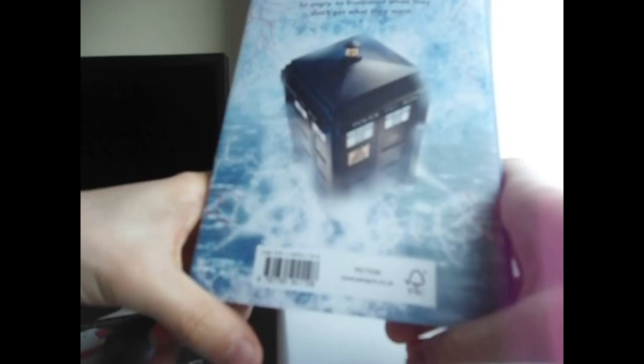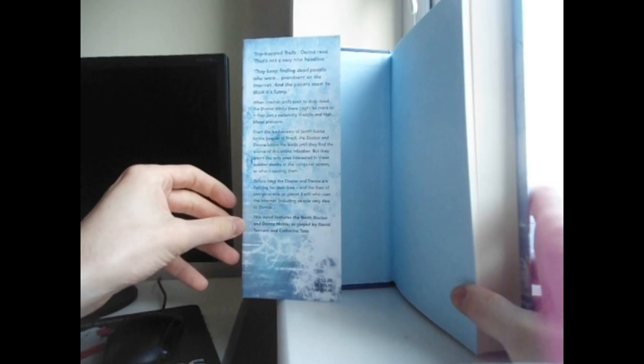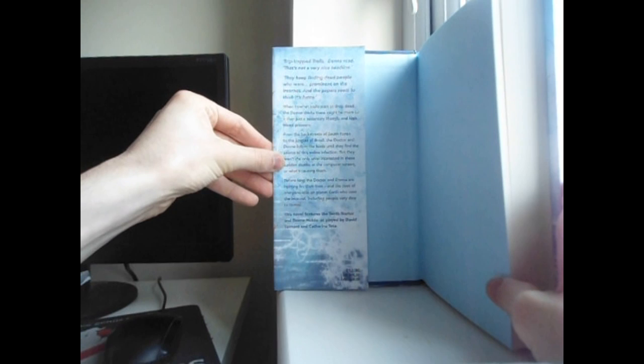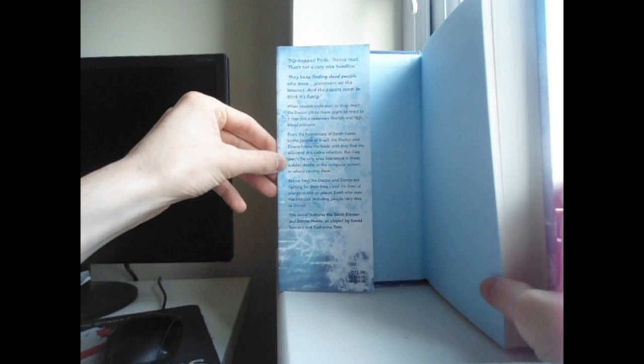Down here you've got the barcode, fiction, www.penguin.co.uk. For the innards we have the blurb and the prices: in the UK it's £12.99, in the US it's $18.99, in Canada it's $24.99. And now for the synopsis. 'Troll Trap,' Donna read. 'That's not a very nice headline. They keep finding dead people who were prominent on the internet and the papers seem to think it's funny.' When internet trolls start to drop dead, the Doctor thinks there might be more to it than just a sedentary lifestyle and high blood pressure.